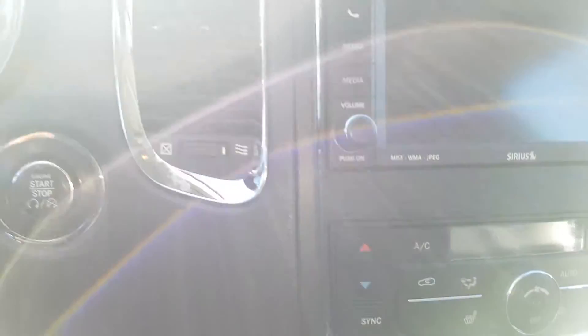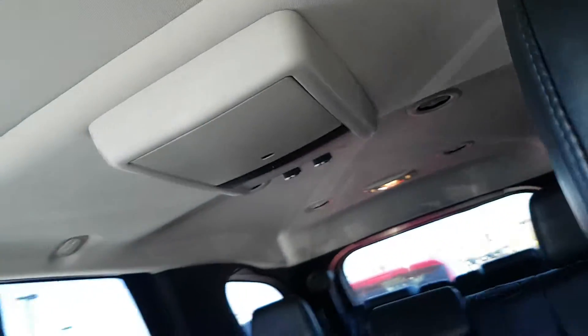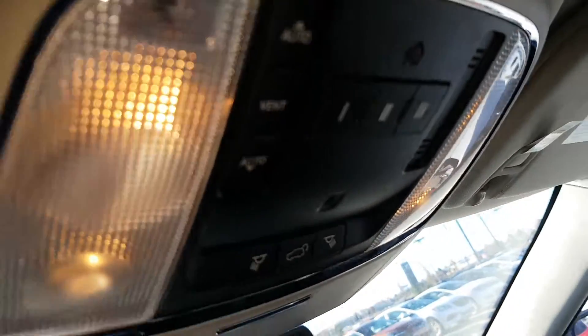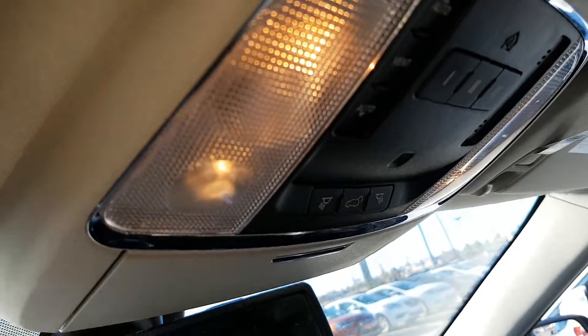Power seat, heated seats, and a big touchscreen display. Heated seat controls, backup camera, and a sunroof. This one comes with the DVD player, the auto-dim mirror, and your HomeLink with three garage door buttons that you can program.